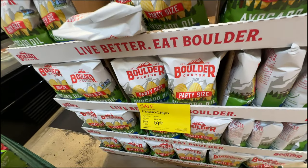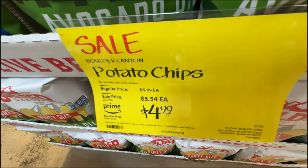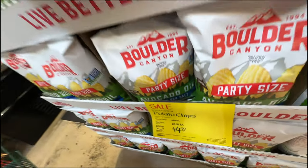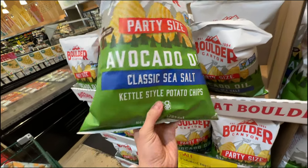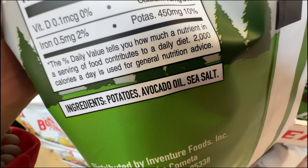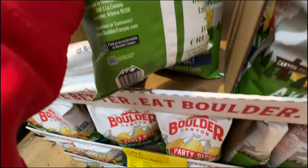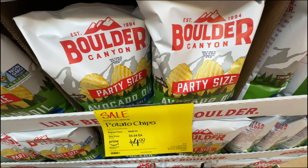If you love potato chips, the Boulder Canyon is on sale - regular price $6.29, now $4.99 for Prime members. Party size with avocado oil. Look at the ingredients: just potatoes, avocado oil, and sea salt. It's still a junk food item, but with way better ingredients. On sale for $5.